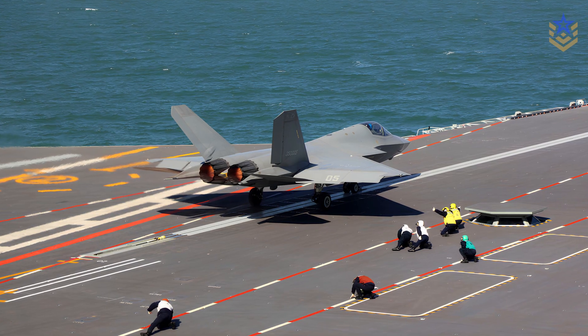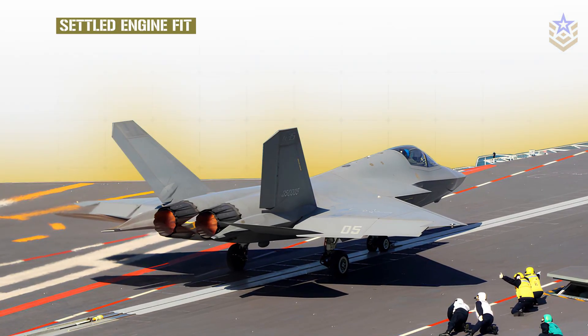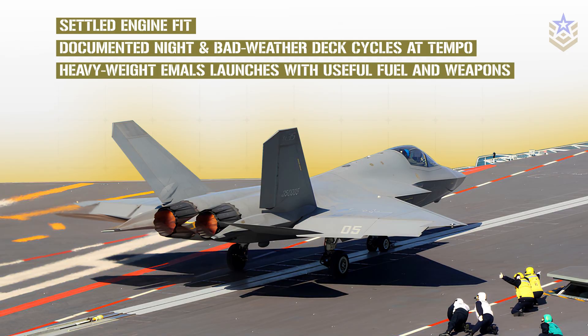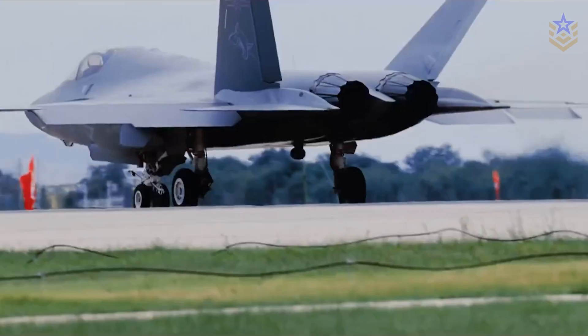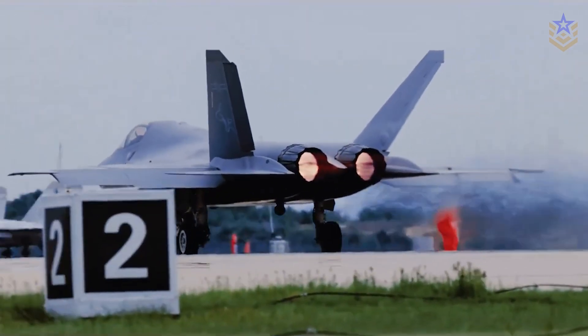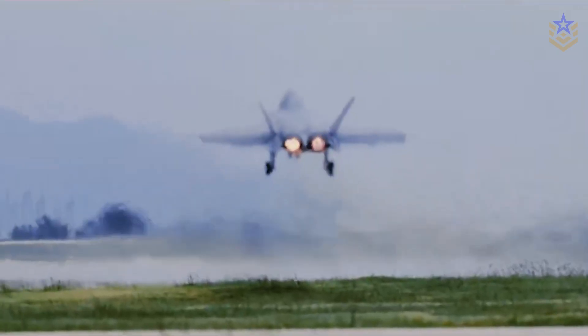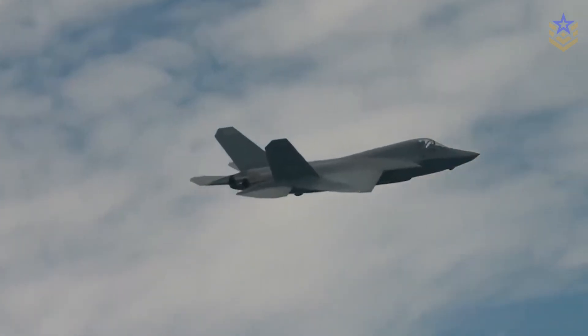The next proof points aren't glamorous, but they decide combat value: a settled engine fit, documented night and bad-weather deck cycles at tempo, heavyweight EMALS launches with useful fuel and weapons, and evidence that maintainers can turn the jets without quickly eroding low-observable treatments. On land, look for deliveries to operational units that match the airshow geometry and training rhythms that move beyond isolated test flights. If those arrive together, the J-35 shifts from highlight to habit.